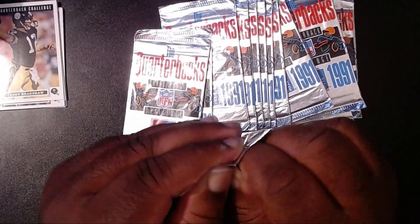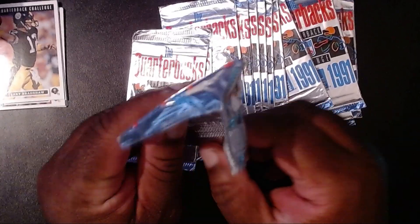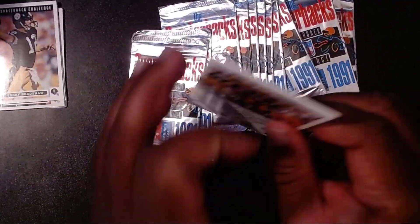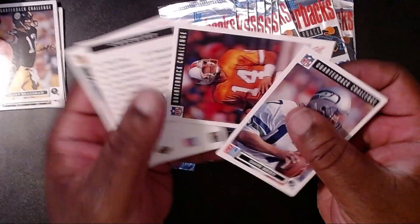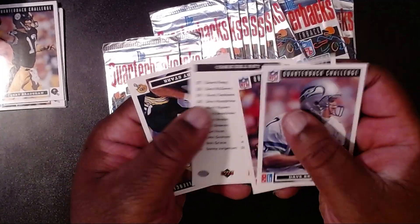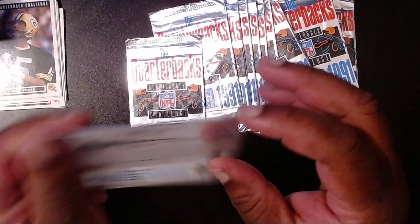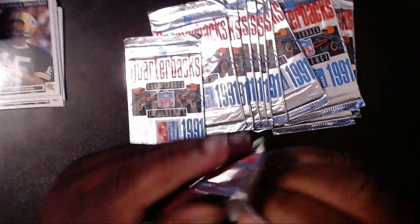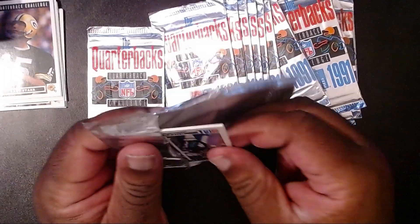So 1991 — I think this is at the time where the Cowboys were actually playing exceptionally well. I think they won... or was it the Giants? It's hard to remember. I do remember the Bills were the ones on the losing end of the Super Bowl. We have Dave Krieg, then Vinny Testaverde, another checklist, and Bart Starr. Yeah, these cards are touching fresh air for the first time in about 30 years.